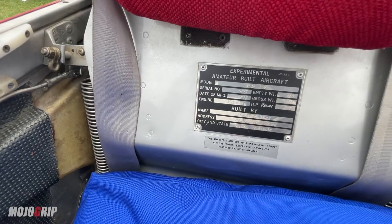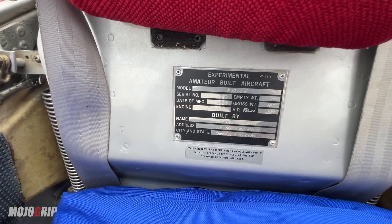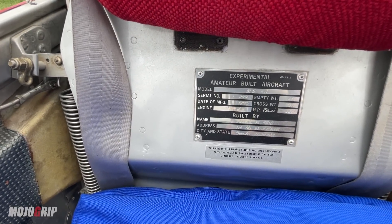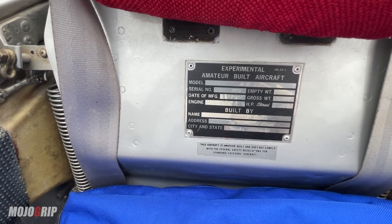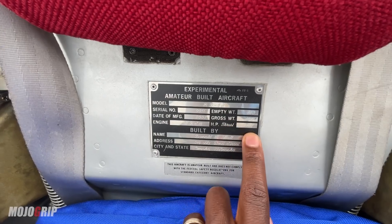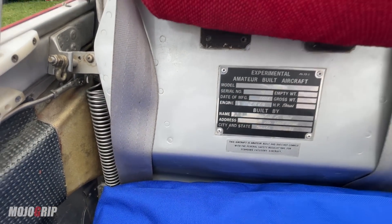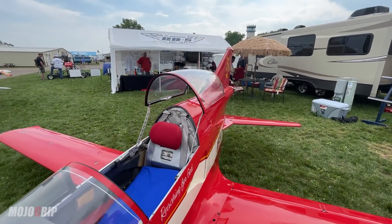Looking at some numbers here: the empty weight of this aircraft is 460 pounds, you've got a 1,017-pound gross weight which is your max takeoff weight, and the power output is 220 pounds of thrust. Again, this has an older French engine in it.